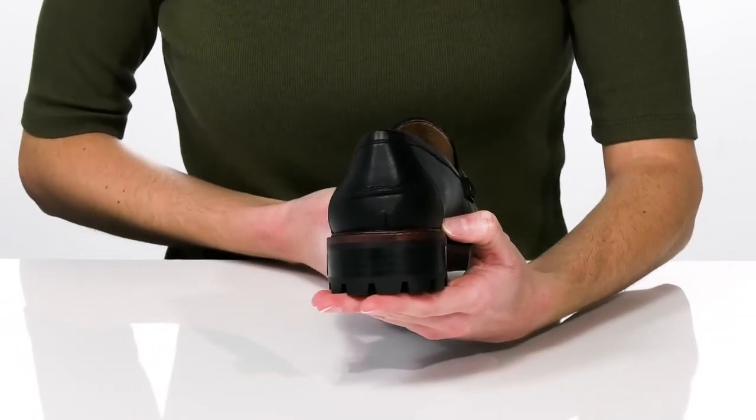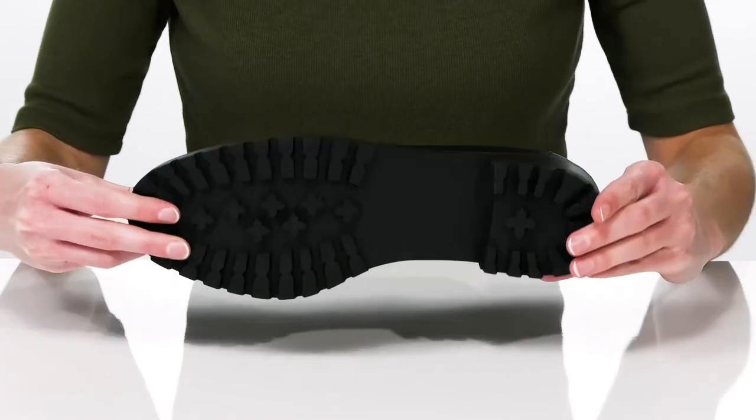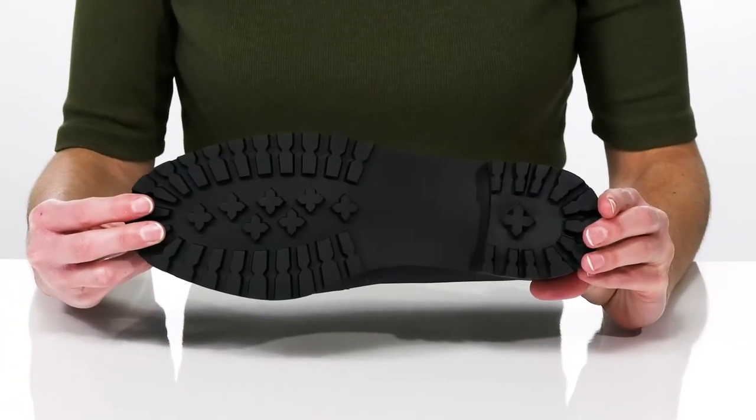The stacked heel is just over an inch tall at the back, giving them a dressier line. And underneath, they have a lugged outsole giving you plenty of traction.